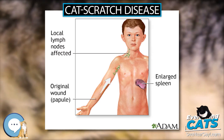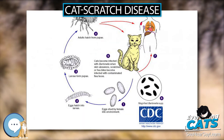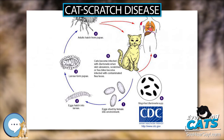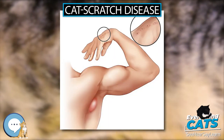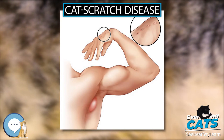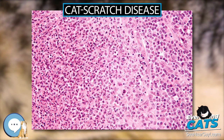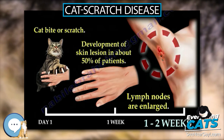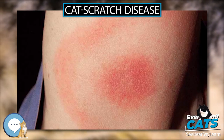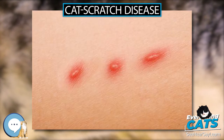Treatment. Most healthy people clear the infection without treatment, but in 5 to 14% of individuals, the organisms disseminate and infect the liver, spleen, eye, or central nervous system. Although some experts recommend not treating typical CSD in immunocompetent patients with mild to moderate illness, treatment of all patients with antimicrobial agents is suggested due to the probability of disseminated disease. The preferred antibiotic is azithromycin, since it is the only one studied in a randomized controlled study. Azithromycin is preferentially used in pregnancy to avoid the teratogenic side effects of doxycycline. However, doxycycline is preferred to treat B. henselae infections with optic neuritis due to its ability to adequately penetrate the tissues of the eye and central nervous system.